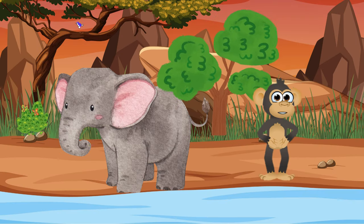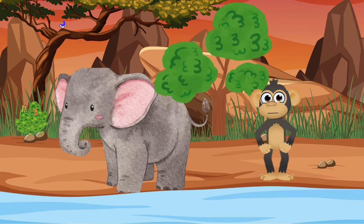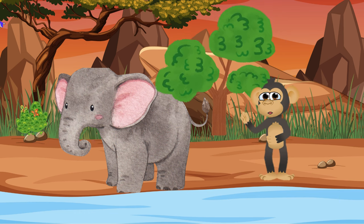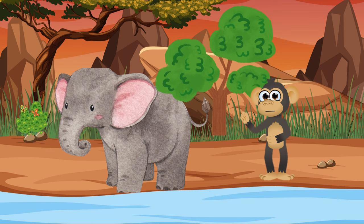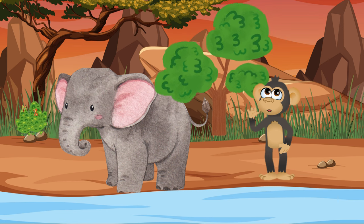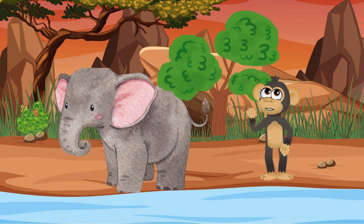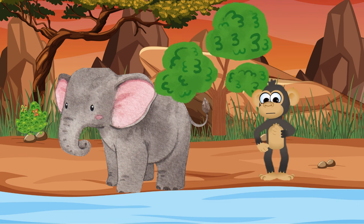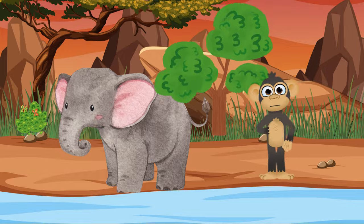Now let's stomp over to the elephant. Elephants are the biggest land animals on earth and are super smart too. They use their trunks just like we use our hands — to drink water, pick up things, and even to say hello to each other. Can you make a big elephant-size stomp? Stomp, stomp!